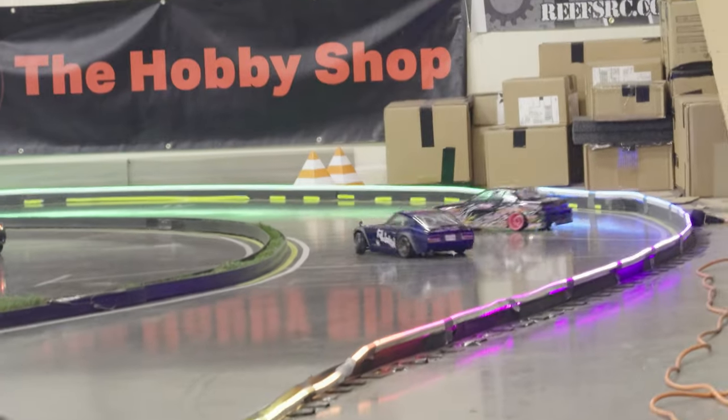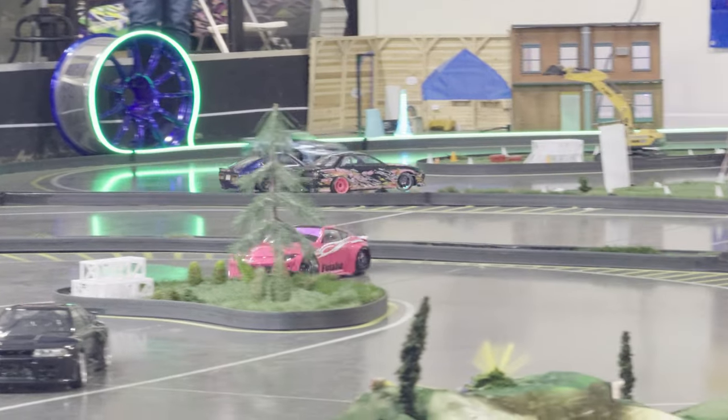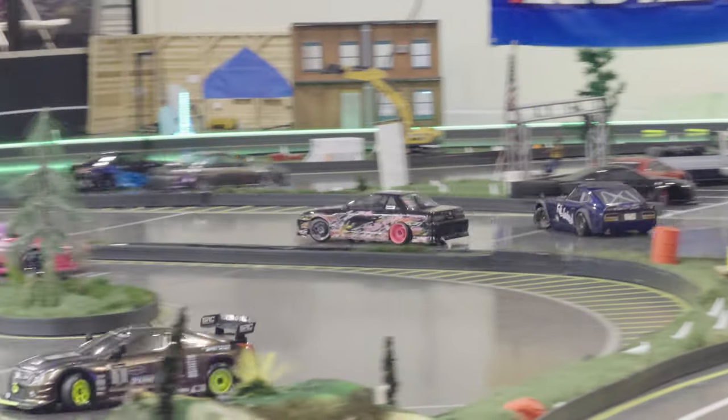These clips are actually from the night before the matsuri — it was already pretty busy, people came in early to get some more run time. As you know, when it gets busy sometimes there is traffic on the track, and you just gotta focus on keeping it fun.